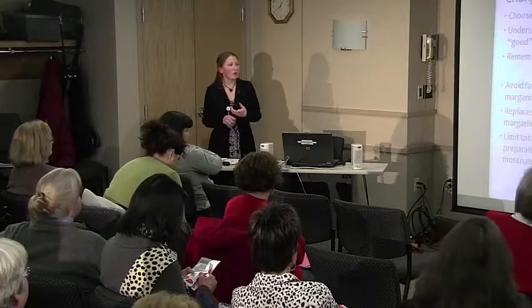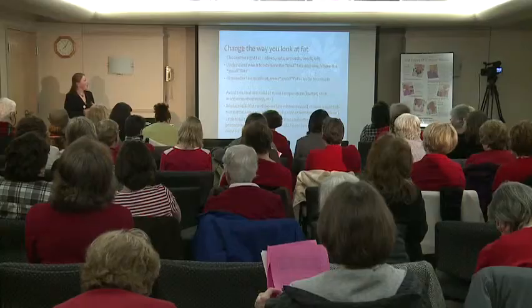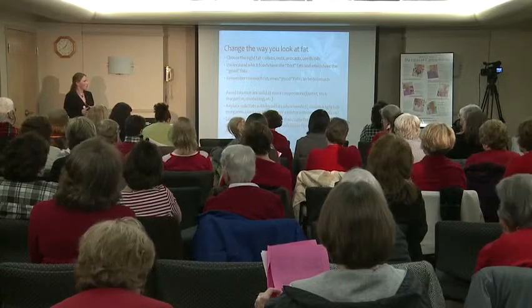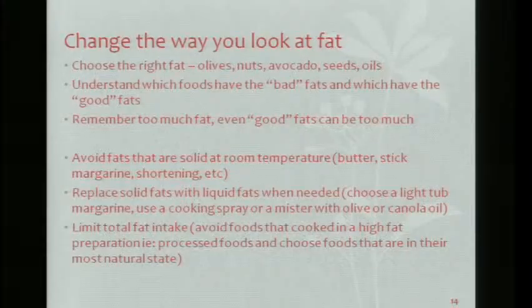Avoid fats that are solid at room temperature — those are your saturated fats: butter, stick margarine, shortening. Replace solid fats with liquid fats when needed. Choose a light tub margarine, or use a cooking spray or mister with olive oil instead of putting butter in the pan. Limit your total fat intake and avoid foods cooked in high-fat preparation, like French fries. Choose foods in their natural state.